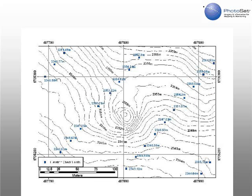This is an example of 1 meter contours from the stereo satellite elevation mapping showing the elevations of some of the elevation checkpoints used to determine the stereo satellite mapping accuracy.